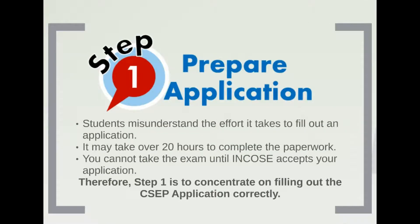Step 1 is to prepare the application. This is easy to say but very hard to do. Many students misunderstand the amount of time it takes to fill out an application. INCOSE estimates that it could take up to 20 hours to complete the paperwork. You cannot take the exam until INCOSE accepts your application, so concentrate on filling out the CSEP application correctly.